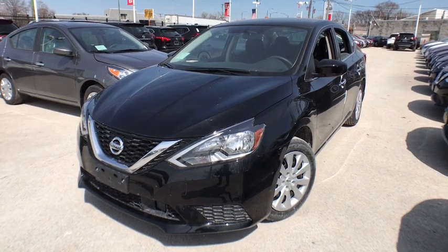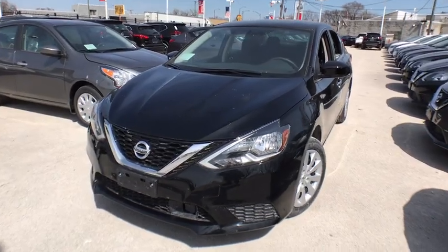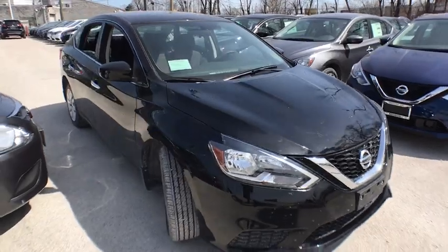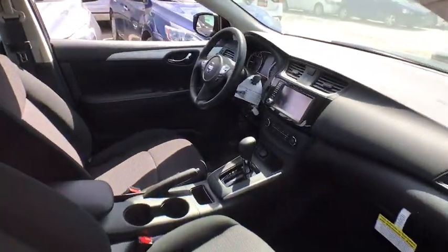2019 Nissan Sentra. With its spacious and versatile interior and stellar fuel efficiency, the Nissan Sentra is the obvious choice for anyone who wants to enjoy a stylish and comfortable ride. Here are some of this vehicle's great options.